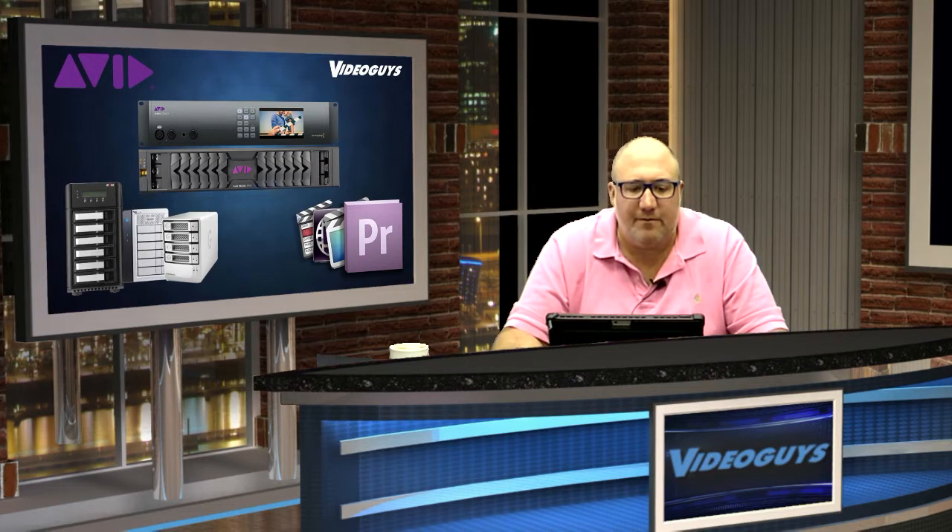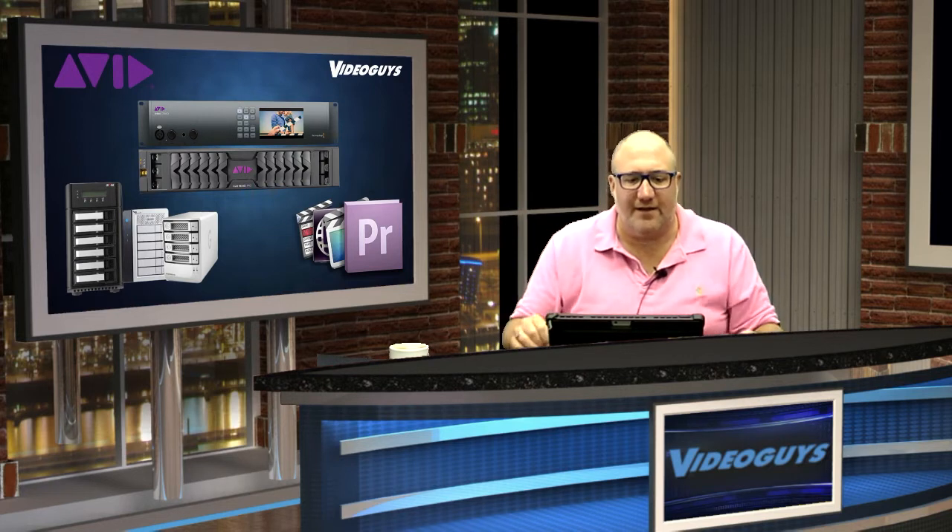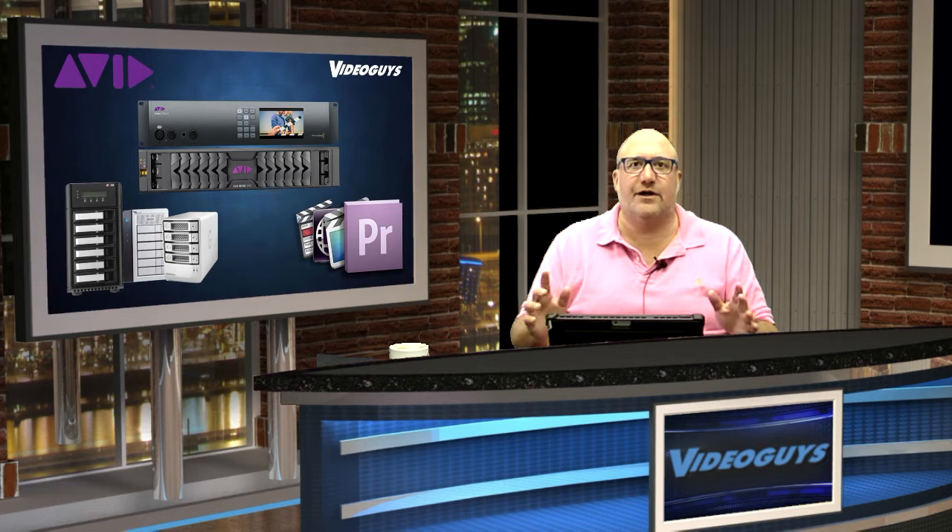Avid Media Composer, Adobe Premiere Pro, and FCPX editors can all work together using the same media. No need to waste time copying files from one machine to another, or moving your RAID storage from computer to computer — something we used to call sneaker net. By having all your content in one location on a shared storage solution like the Nexus Pro, you'll increase the productivity and creativity of your staff. The more people you want collaborating and working together, the more valuable shared storage becomes.